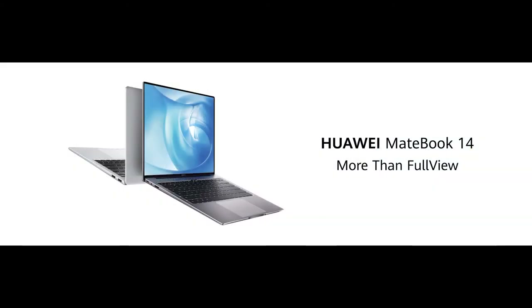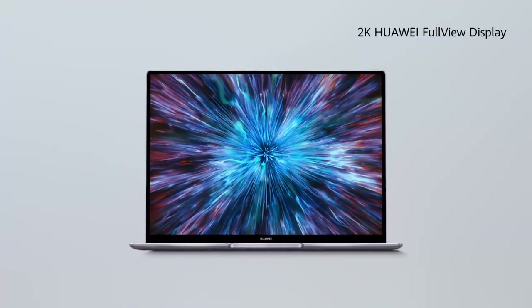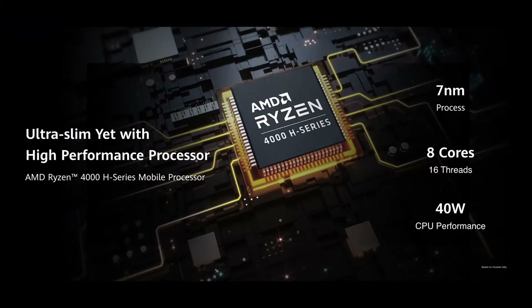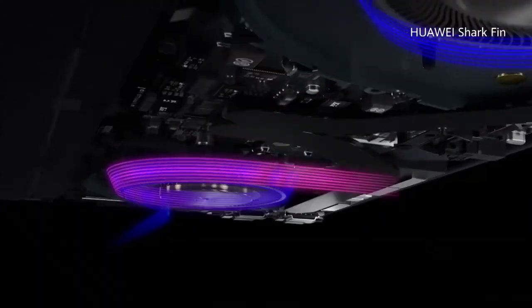The new MateBook 14 features a 14-inch display with 100% sRGB support, achieving a 90% screen-to-body ratio. It is powered by the high-performance AMD Ryzen 4000H series mobile processor, and includes Huawei's new leading shark fin fan design.